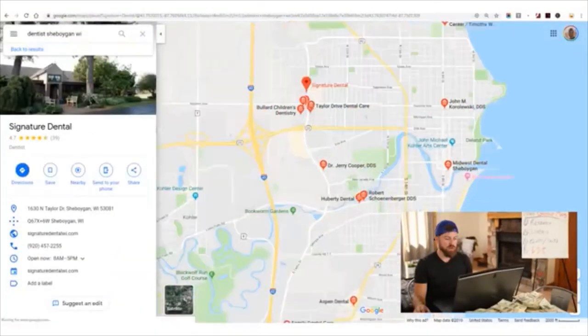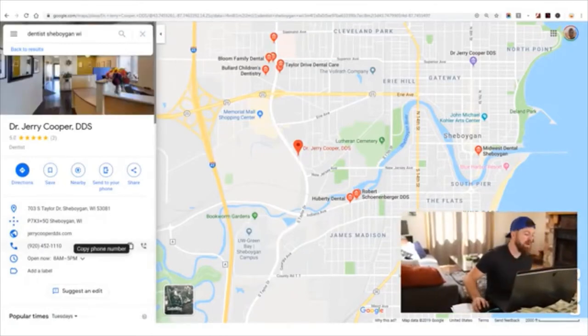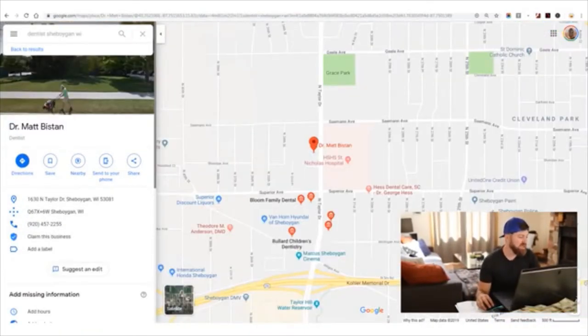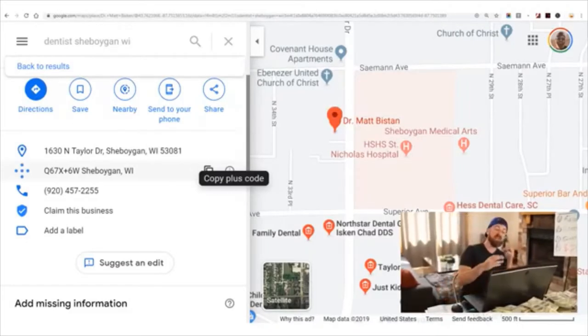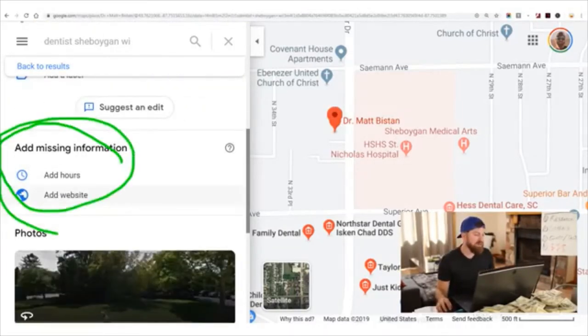We'll click around and look at different listings. Some have their website added — like Signature Dental, Jerry Cooper has his website, his listing, and his hours set up. But here's a result that's interesting: Dr. Matt Biston. We see 'Claim this business.' That means the business has shown up but isn't claimed. Google Maps is getting rid of listings that haven't been claimed. This dentist is missing out — no website, no hours, a lot of missing information. My guess is he just doesn't know how to add it.